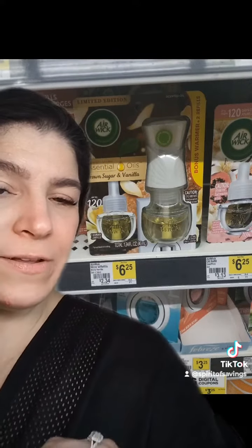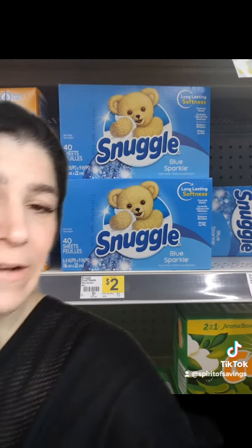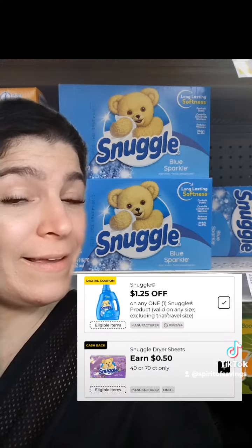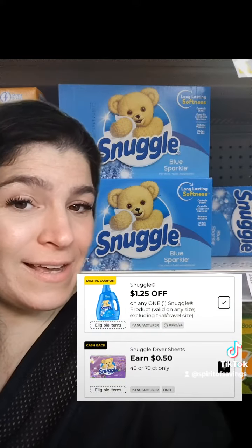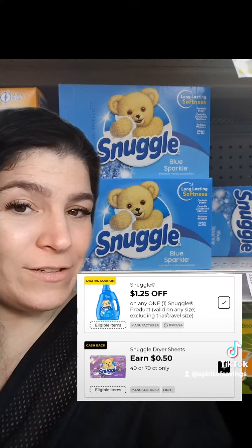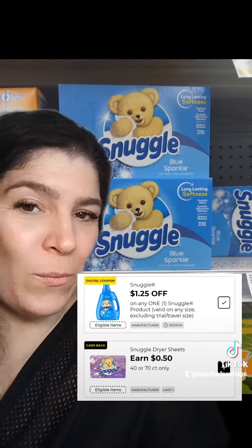Then we picked up this Airwick — there's two oil refills and the plug for $6.25, and we clipped the $4 digital. Then we picked up a 40-count of the Snuggle dryer sheets priced at $2.00. We have a $1.25 digital and a $0.50 DG Cashback. Since we are shopping at an old system, we will save the $1.25 at the register and get that $0.50 in DG Cashback in our wallets.